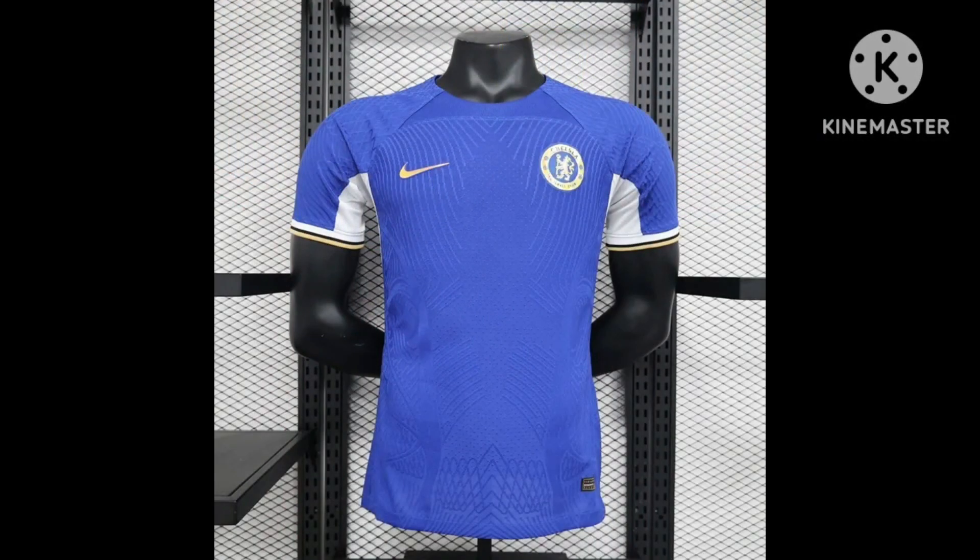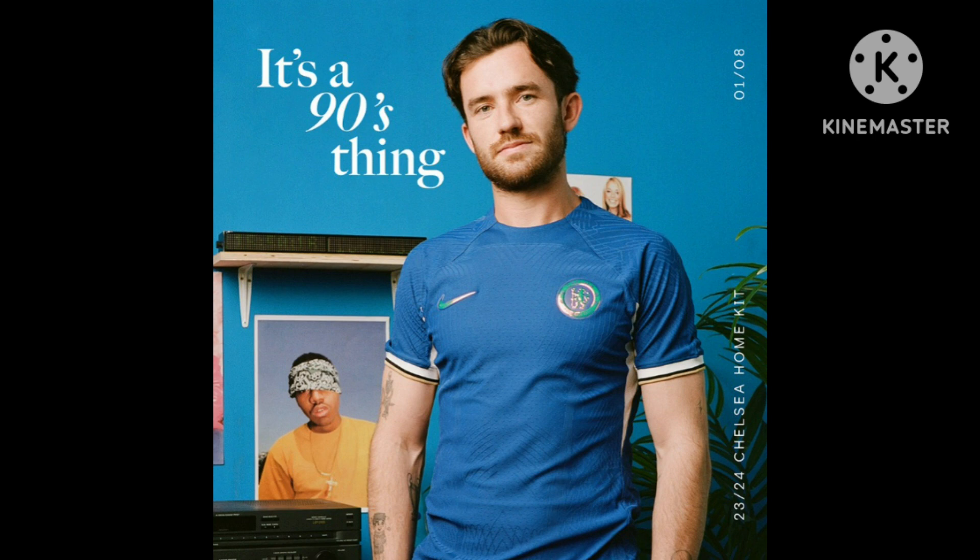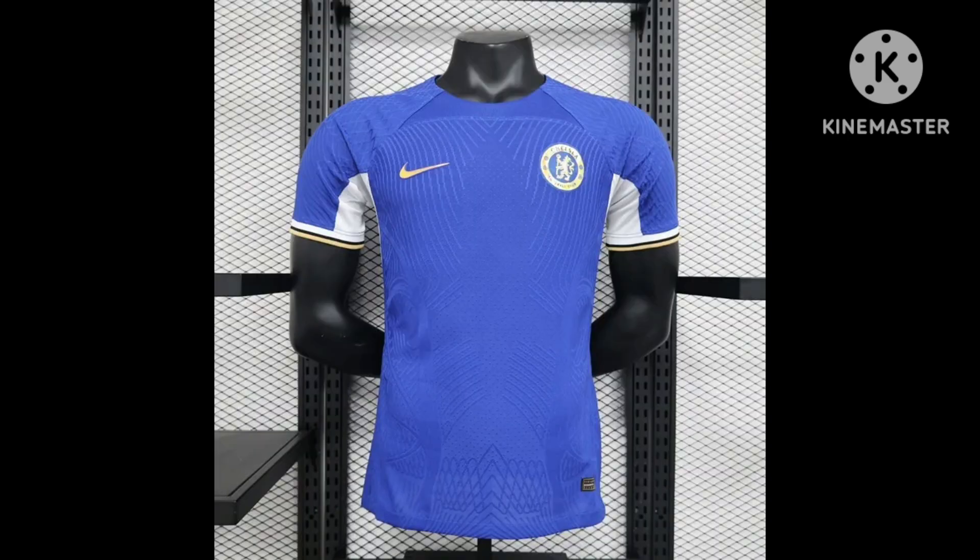This is Chelsea's home shirt for this year. They're going for a retro look, with a reflective badge on the front and no sponsor as of yet. They've got a bit of white on the sleeves, which a lot of teams are doing this year. I really don't like this shirt at all — it looks kind of plain and a bit ugly. It looks cheap to me. Chelsea have got all the money in the world and they churn out a kit like this. I'm going to give this shirt a 3 out of 10.